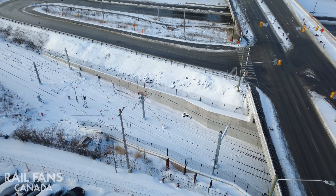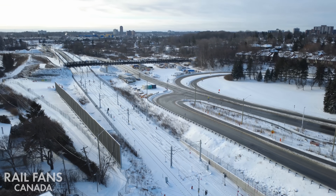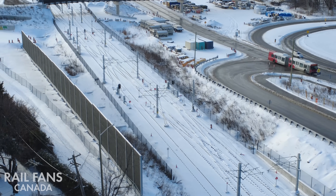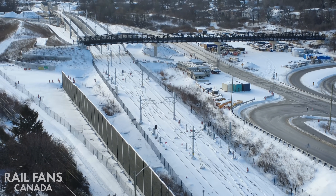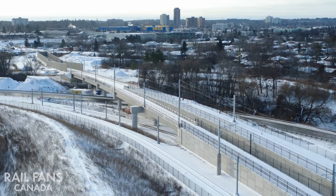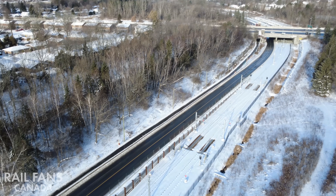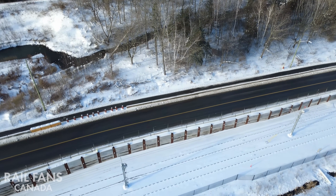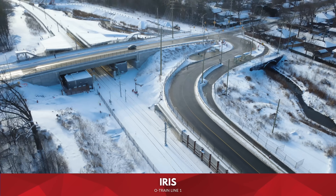As the trains depart they'll pass underneath Carling Avenue and into this really interesting area of ultimately four various tracks and lots of switches, allowing the trains to circulate and switch to the tracks they need to reach their destination at the far end. We're now taking a look at Line 1 going to Algonquin, which will pass underneath this flyover, then shortly after underneath the Queensway, and line up to reach next stop, Iris.